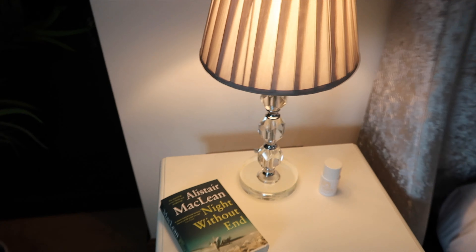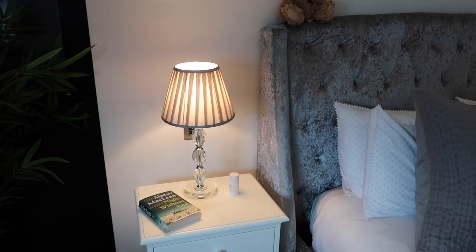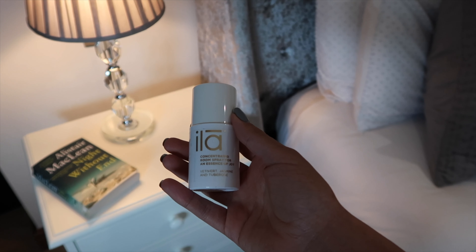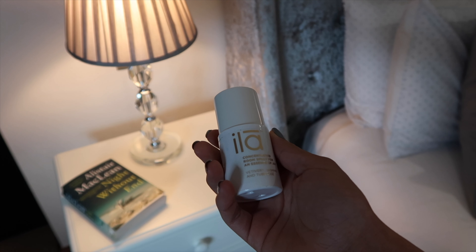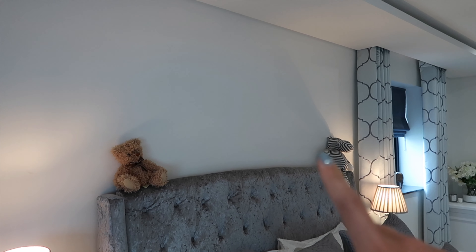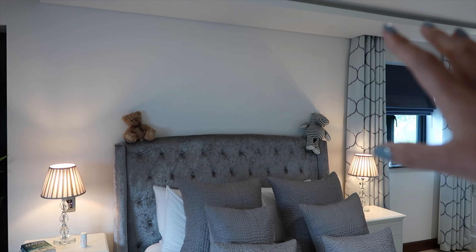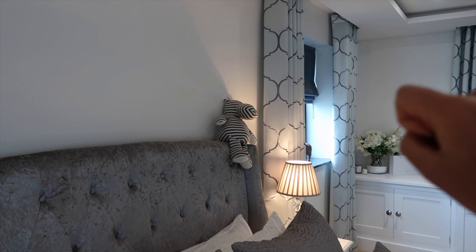The only annoying thing about my bedroom is that my bedside tables don't have the same knobs as the rest of my furniture, so that will be changed shortly. At the moment I'm reading 'Night Without End.' I'm not sure where I got my lamps but I'll try and find out and link them in the description. I also want to mention this room spray from Ilya — it's such a nice smell and I use it every morning and afternoon to give my bedroom a nice spritz. I think the bed is missing a picture above it.